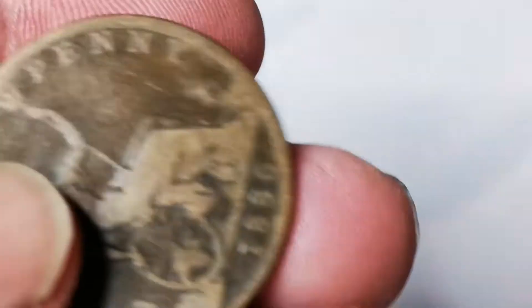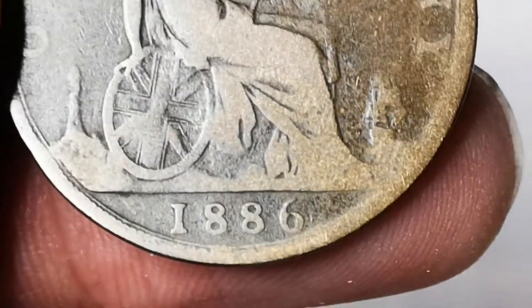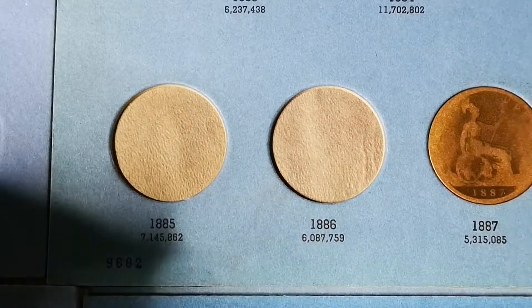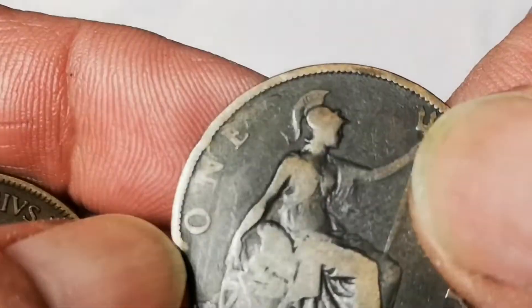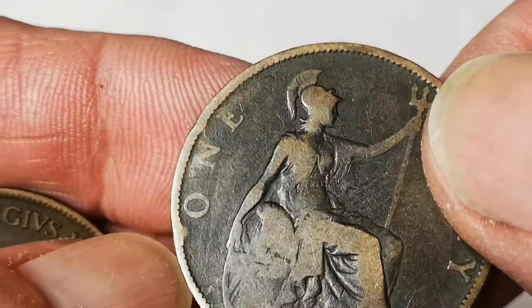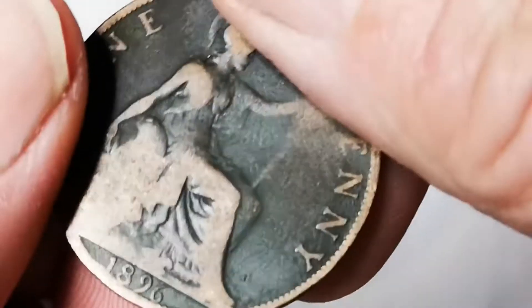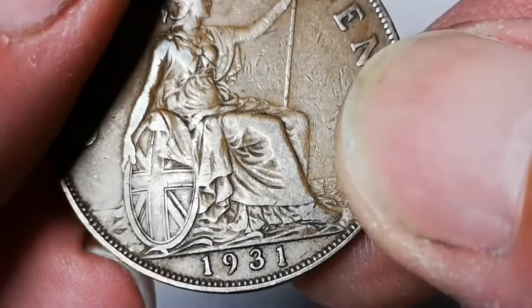We've got a 1930 and an 1886 - now we haven't got an 1886. That six looks really big. We can see 1886 with a mintage figure of just over six million - and that is the first new find of this video. Back we come - 1897, and we're looking for the dot between the O and the N, a very scarce coin if we find one. Not on that one though. 1929 on the Victoria, 1896, 1909, 1907, and 1931.